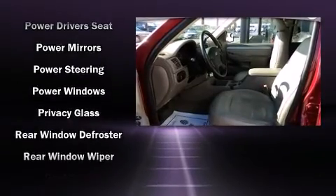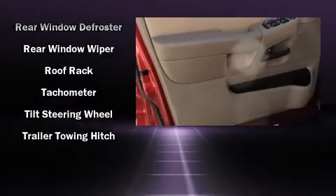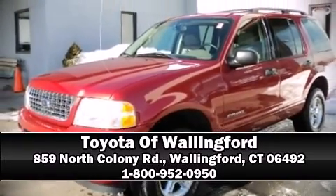It also arrives with a Carfax history report, providing you peace of mind with detailed information. Are you ready to experience this vehicle for yourself? Call now and schedule a test drive.